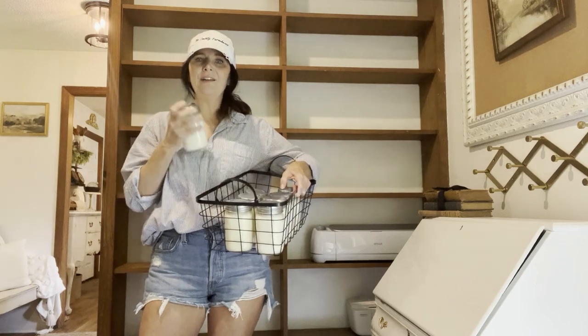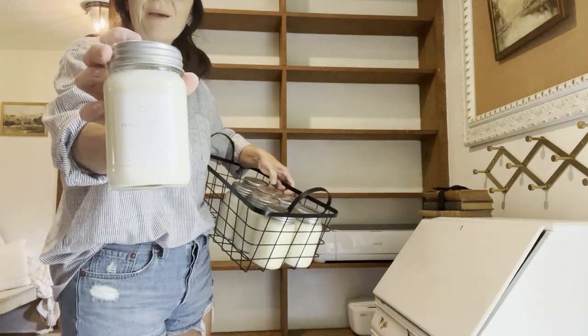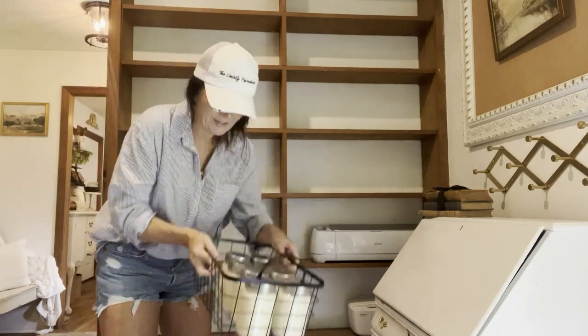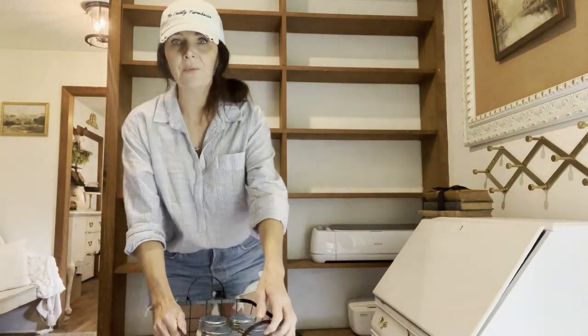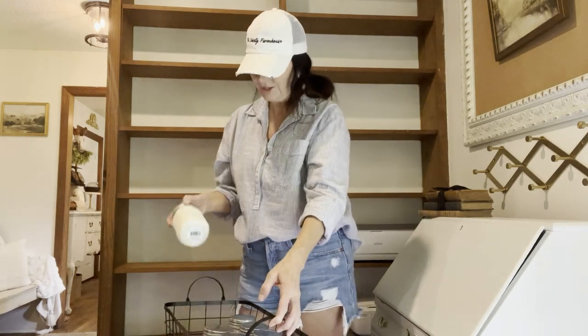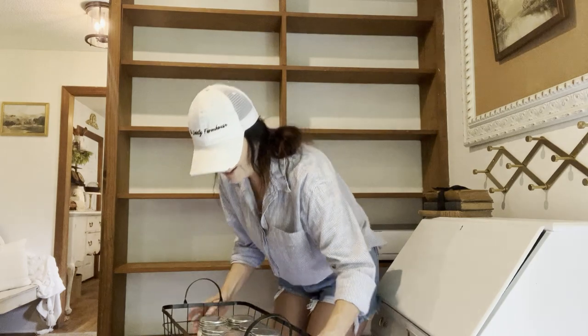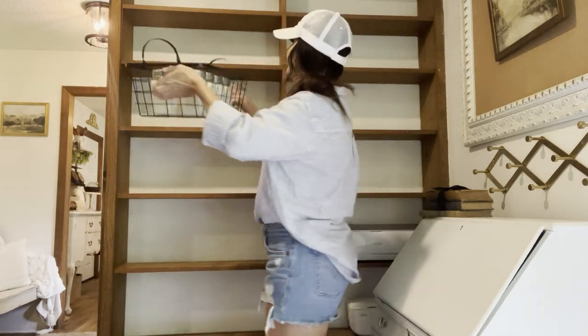I'll leave all the information linked down below for that, but y'all, these are the best candles. I have so many of these but I do love to decorate with them. If you have any candles that are really cute and pretty, just put them in a basket and put them on your shelf — they can look really pretty.